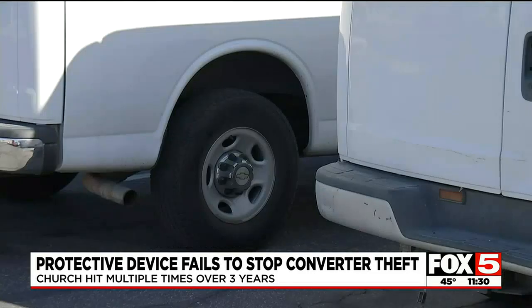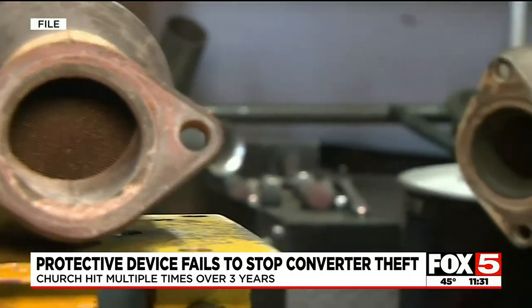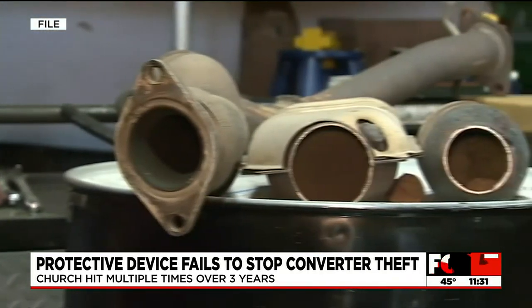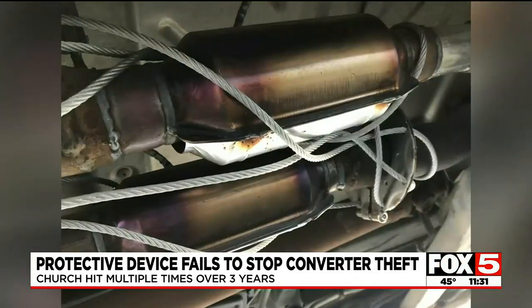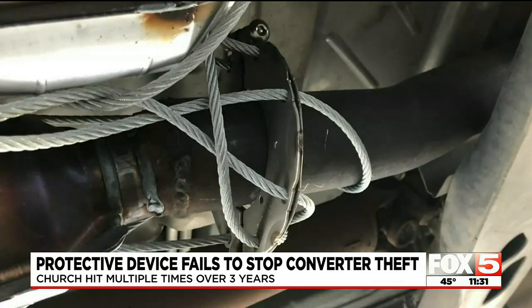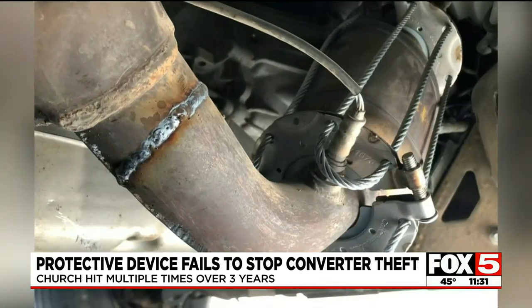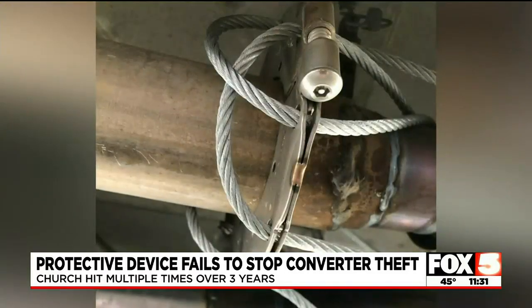Converters are part of your car's exhaust, and the metals used to clean the exhaust are what thieves want — and they can take a converter in a minute or two. The church tried to be proactive with all the thefts and had wire cable cages installed around all the vans' converters to keep thieves away. But the one thieves took on Monday had a wire cage around it.